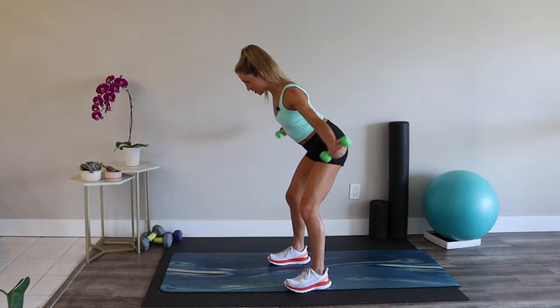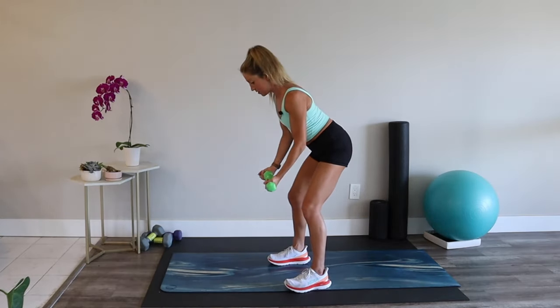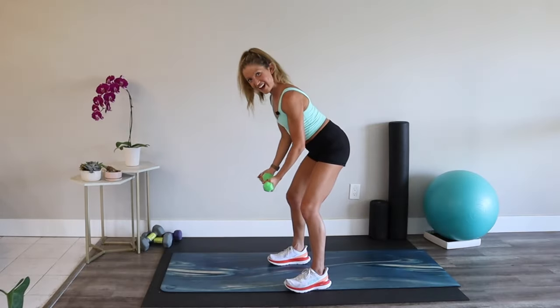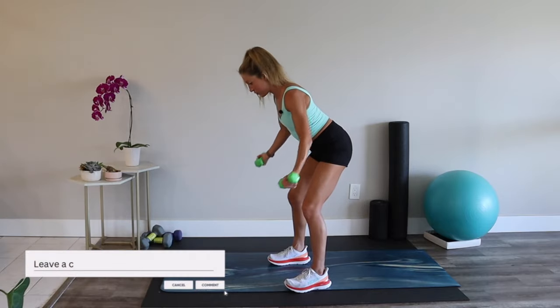Shoulders away from ears. Focus on in between those shoulder blades. I'm feeling grateful that we're healthy and moving.